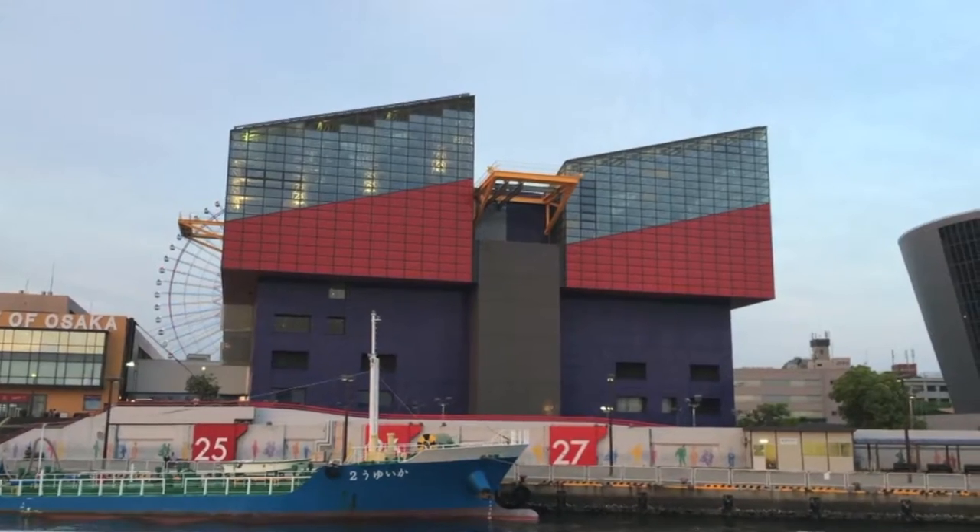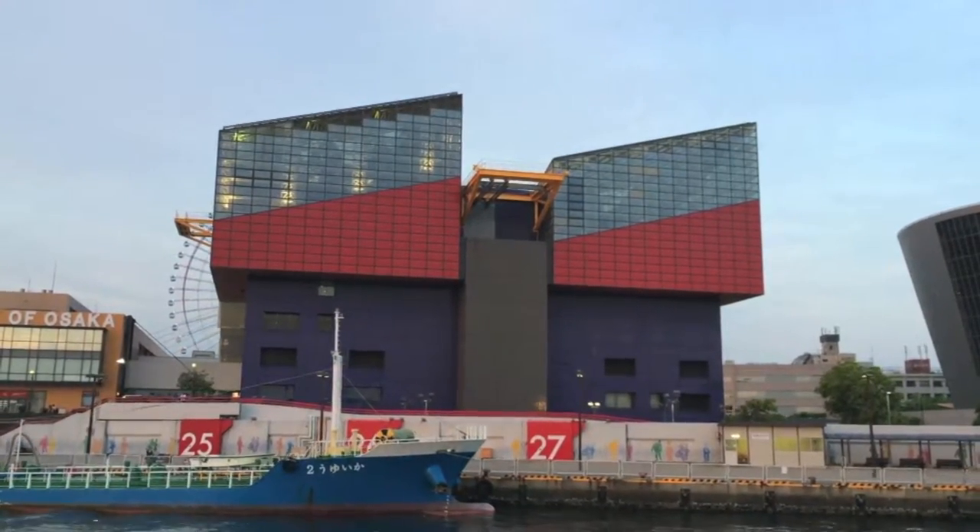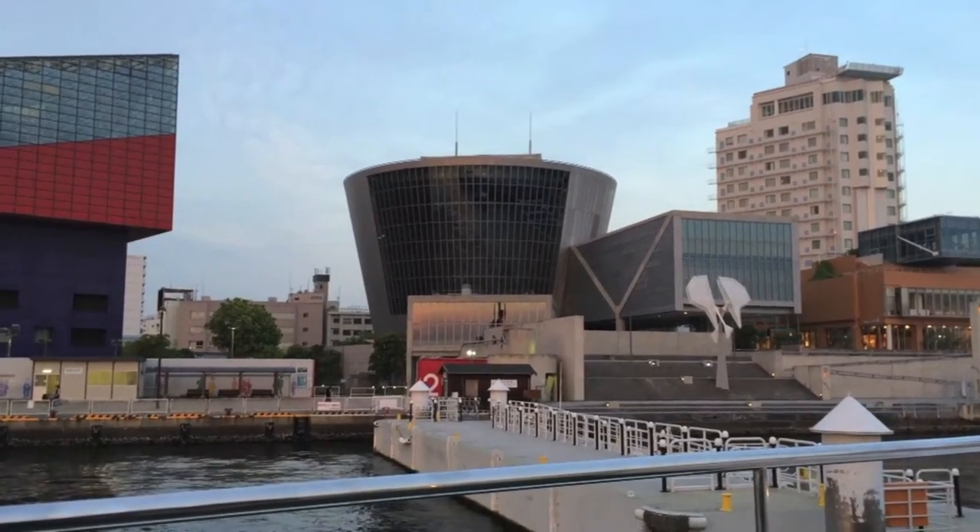And we're here! I really think the aquarium looks like a Lego building. If you ever go to Osaka, the Osaka Aquarium needs to be on your to-do list. This aquarium has so much more than fish.